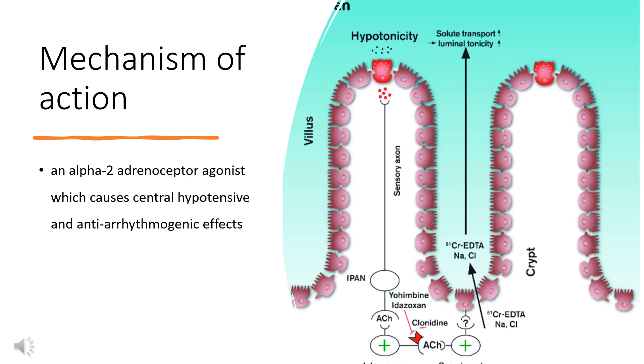The stimulation of alpha-2-adrenoceptors in the locus coeruleus may be responsible for the hypnotic effects of clonidine, as this region of the brain helps regulate wakefulness. Clonidine can also decrease transmission of pain signals at the spine. Finally, clonidine can affect regulators of blood pressure in the ventromedial and rostral ventrolateral areas of the medulla.